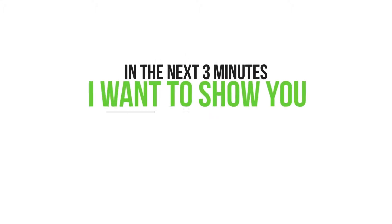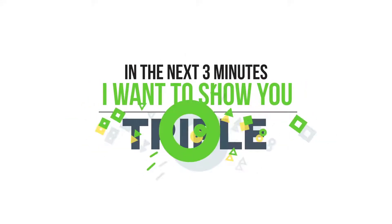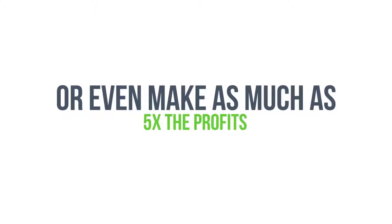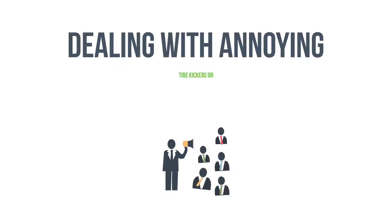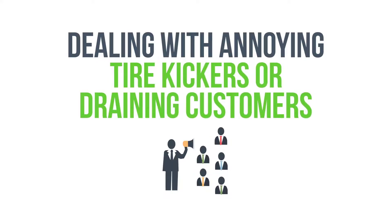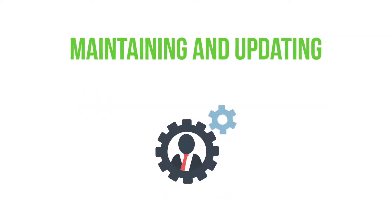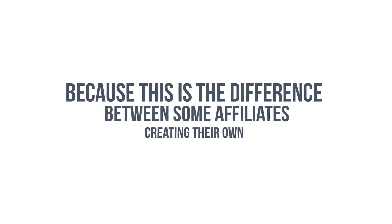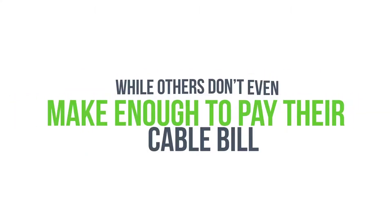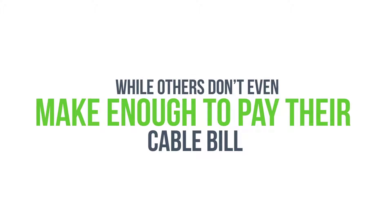In the next three minutes I want to show you how you can double, triple, quadruple, or even make as much as five times the profits on your next affiliate promotion, and you can do it starting in the next 24 hours — all without setting up any membership platforms, dealing with annoying tire kickers, or training customers, or even maintaining and updating products and websites.